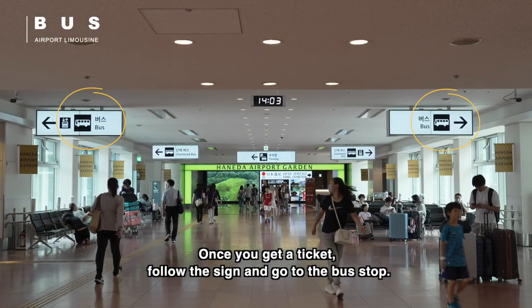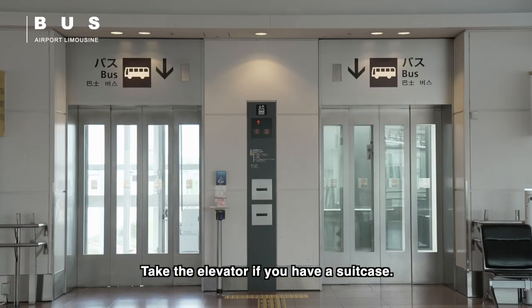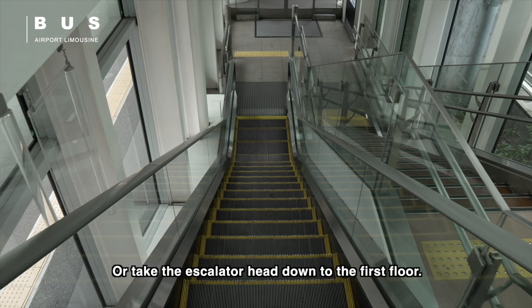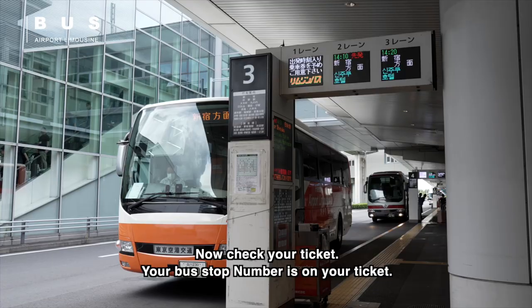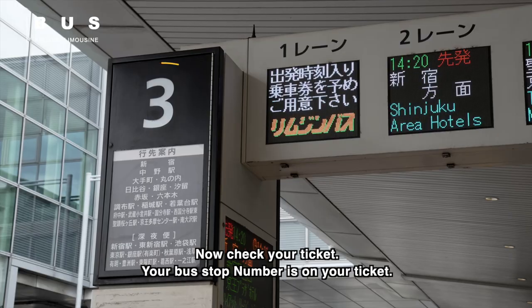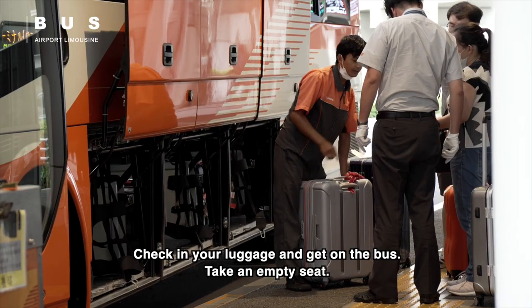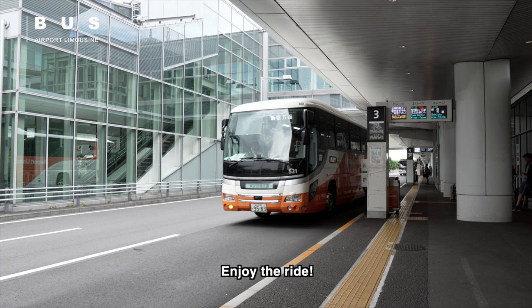Once you get a ticket, follow the sign and go to the bus stop. Take the elevator if you have a suitcase. Take the escalator and head down to the first floor. Check your ticket — your bus stop number is on your ticket. Check in your luggage and get on the bus. Take an empty seat and enjoy the ride.